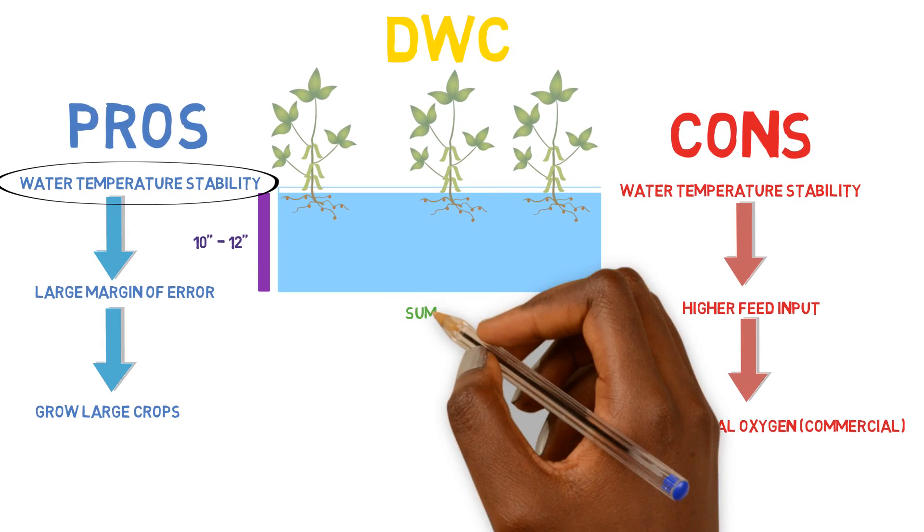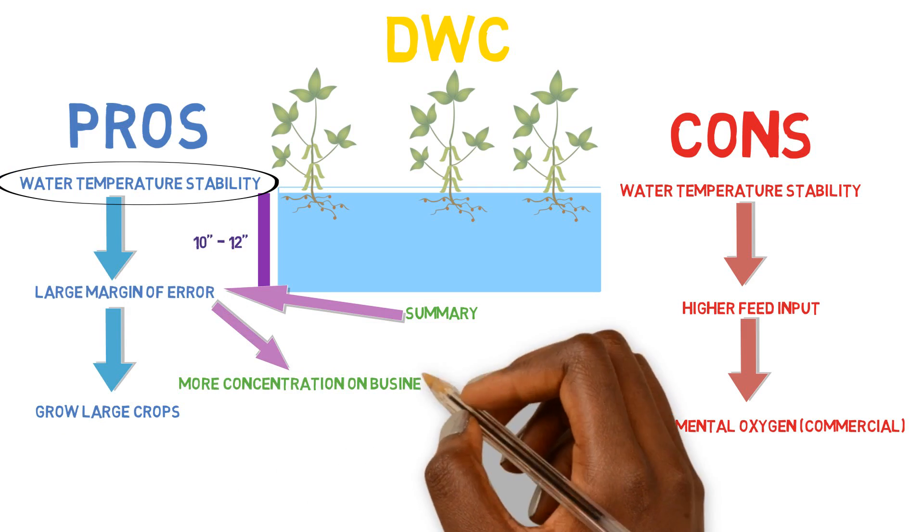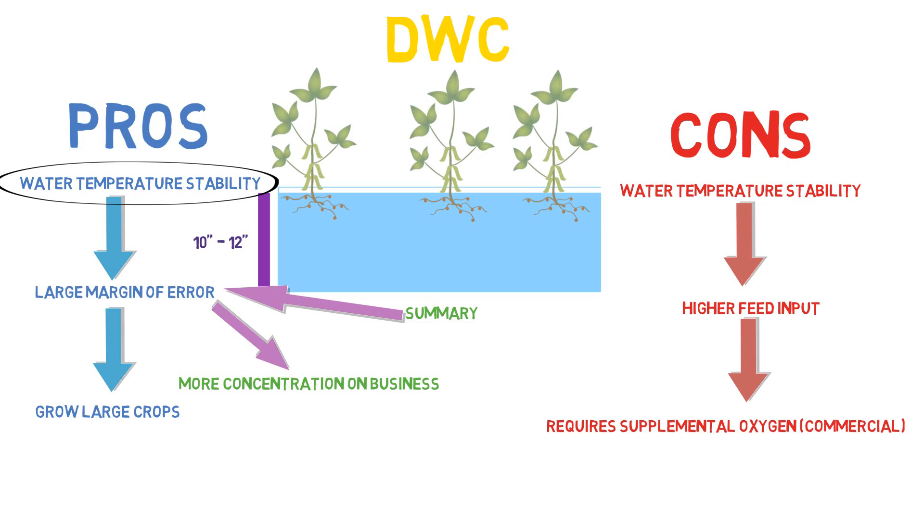In summary, the deep water culture system is used by a lot of commercial growers because of the larger margin of error. You don't really have to worry about plant production — you know your plants are going to be stable and survive. If some type of failure happens overnight and you don't have any alarms hooked up, you can best believe your plants are still going to be alive the next day. The less you have to concentrate on your system functioning, the more you can concentrate on business, closing deals, getting new contracts, and serving customers. That's the trade-off.